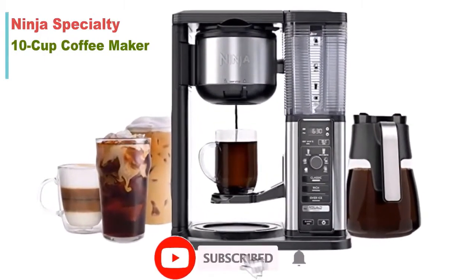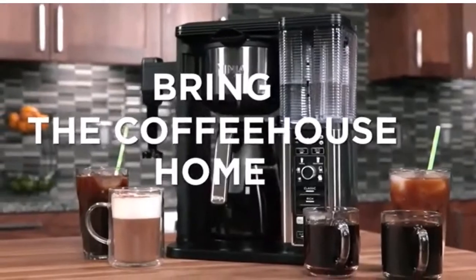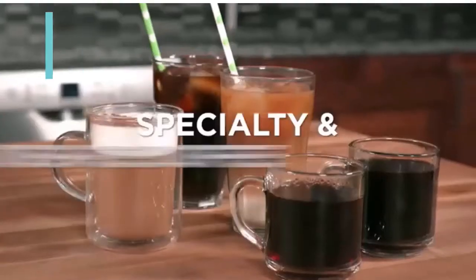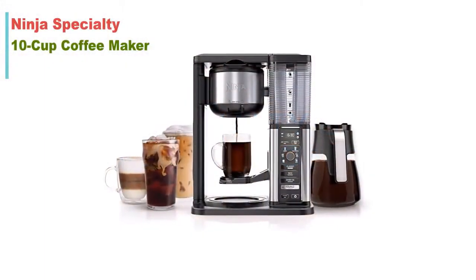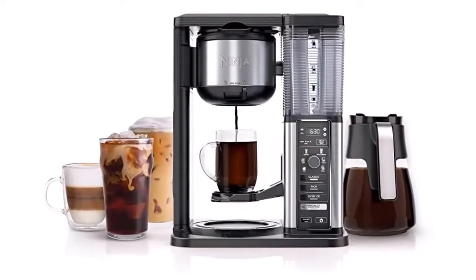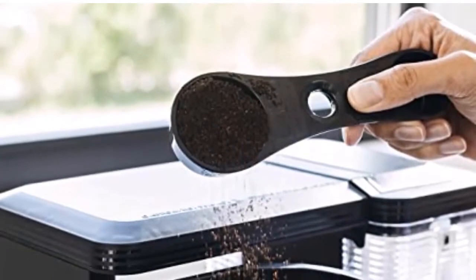Number two: the Ninja Specialty 10-cup coffee maker with four brew styles for ground coffee. Brew like a ninja with the versatile Ninja Specialty Coffee Maker — choose from four different brew styles to craft the perfect cup of coffee every time. Full specifications: color black, item weight 9.24 pounds, material stainless steel.